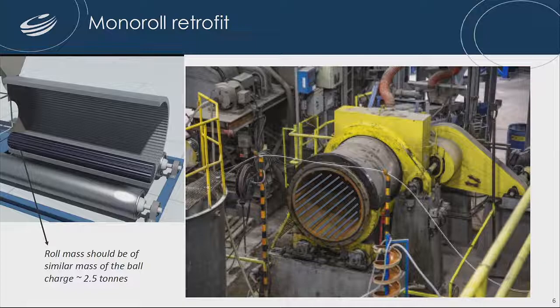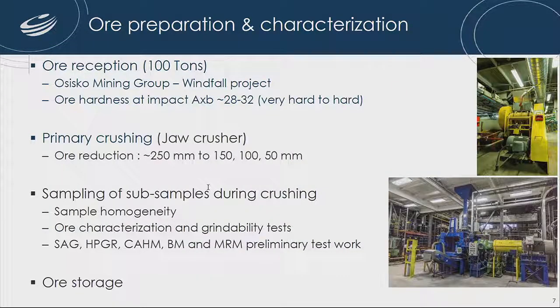Because of the configuration of the mill, the maximum ore mass will be around 2.5 tons. For ore preparation, we're receiving 100 tons of material from the Osisko Mining Group, who are volunteering to provide mineralized material. It's a very hard material, so we'll be doing primary crushing to reduce the material to feed the different equipment — the SAG, the HPGR, and the CAM.